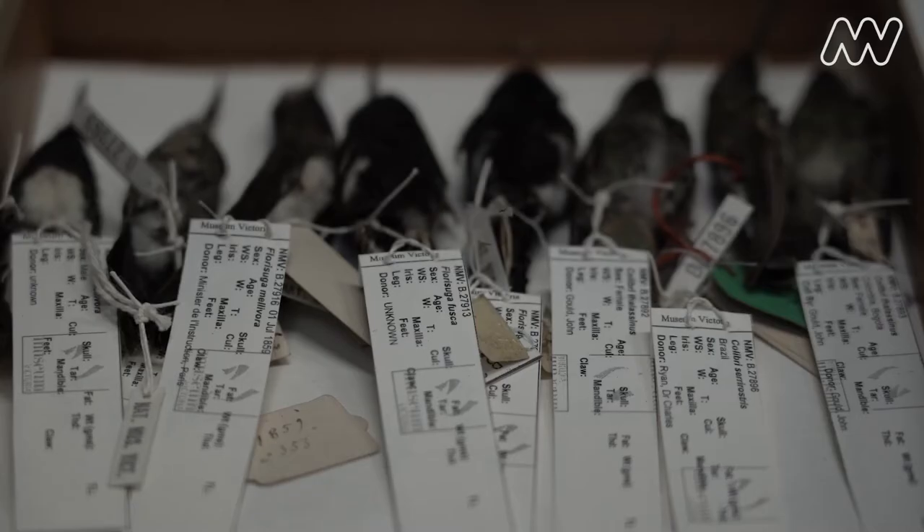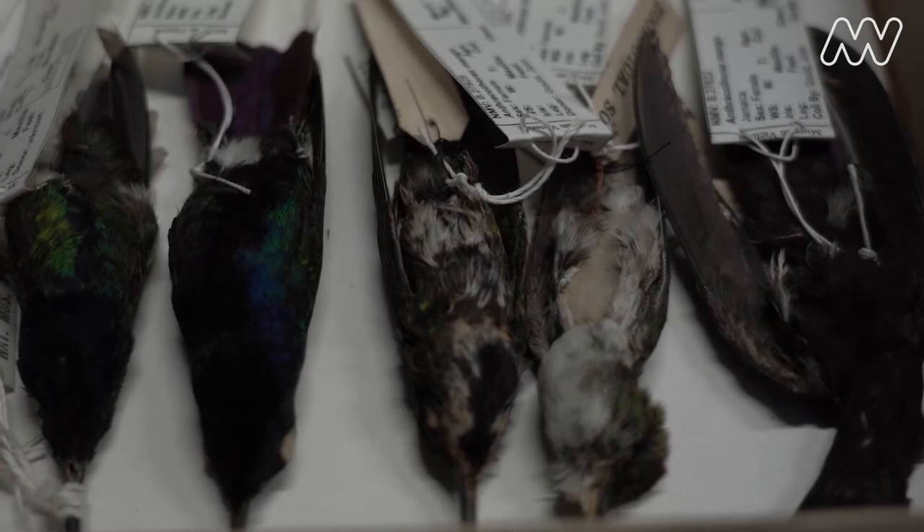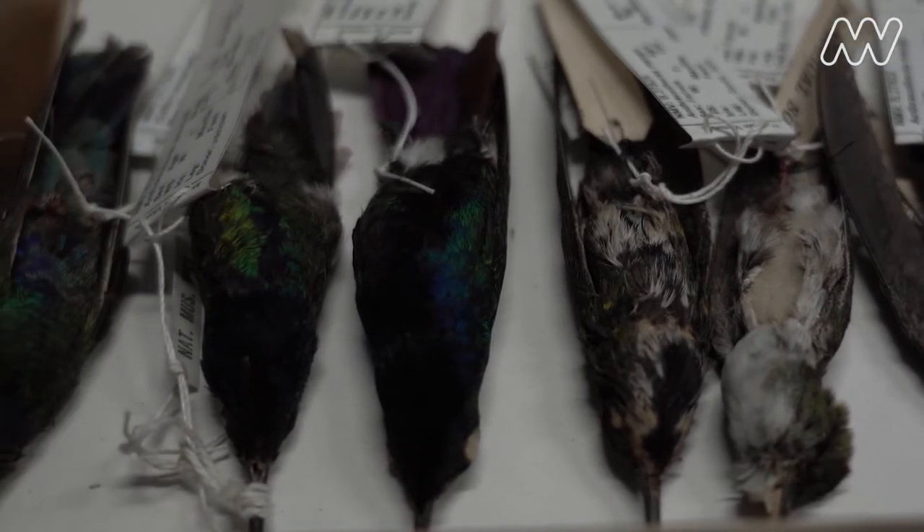A study skin is a particular type of preparation where an animal is preserved in a very specific way so that they can be compared among each other, and that's the sort of skins that researchers will traditionally use when they're doing studies.